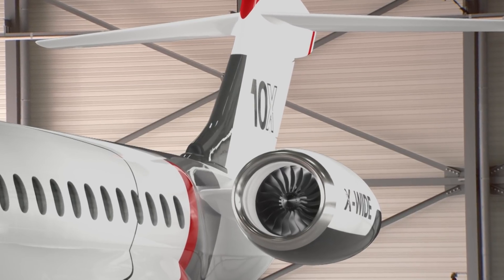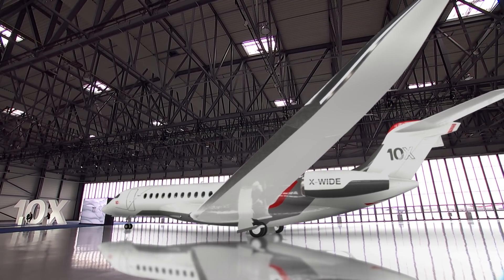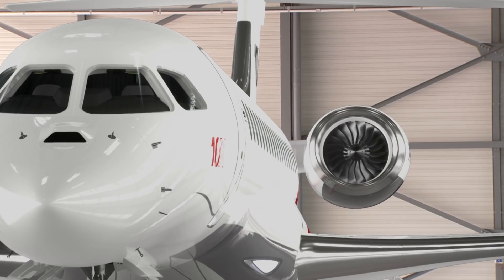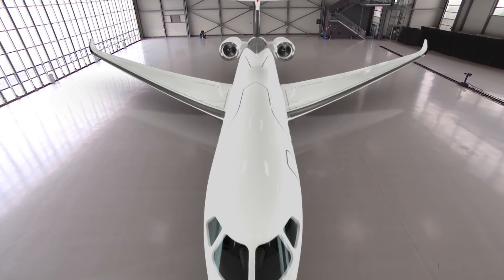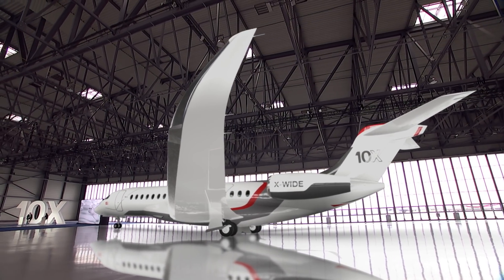Why don't you walk us through some of the key design features of the 10X? Number one is the engine. We selected Rolls-Royce to fit our Falcon 10X. The name of this engine is going to be the Pearl 10X — the Pearl 10X for the Falcon 10X — and we strongly believe that Rolls-Royce has the right competency and technology to design this engine to be fitted for us.